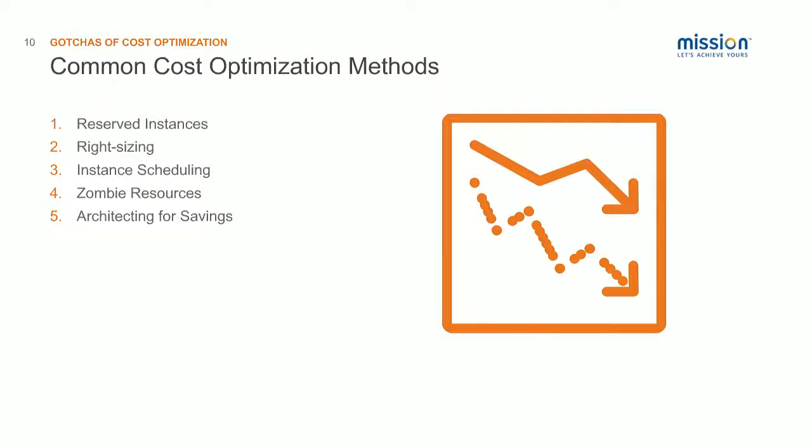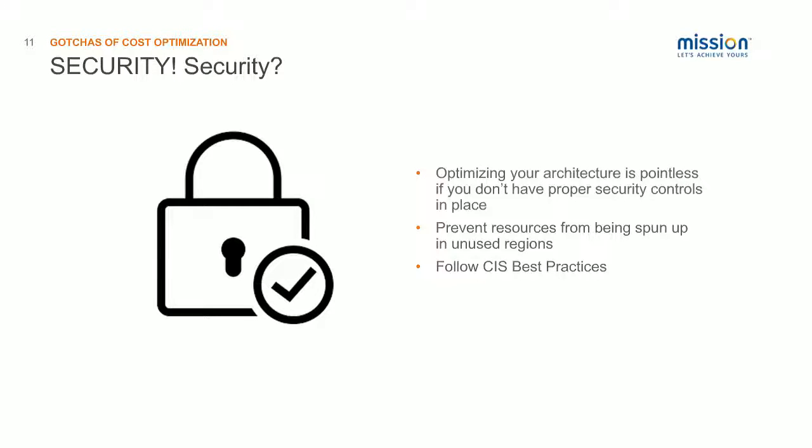People generally start with reserved instances because that's the biggest potential savings in a lot of customers' accounts. And then they also do right-sizing, instance scheduling — turning instances on and off to save money — and then they look for zombie resources, which are underutilized or unused resources. Then they might try to architect for savings after that. There's no real set method on which way is best, but in my opinion, this order is actually kind of wrong.